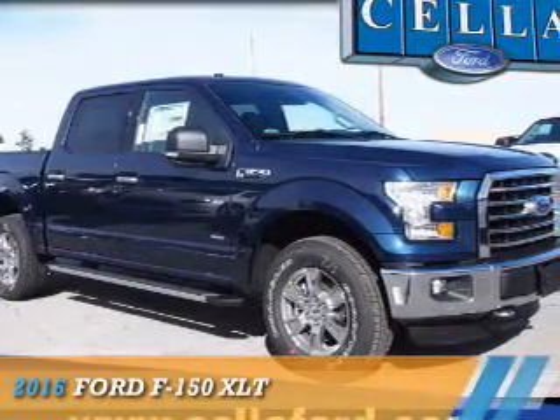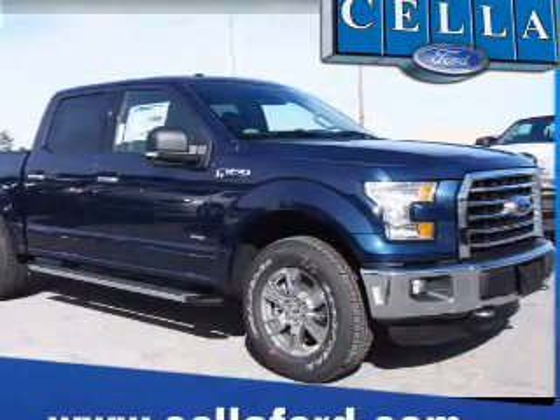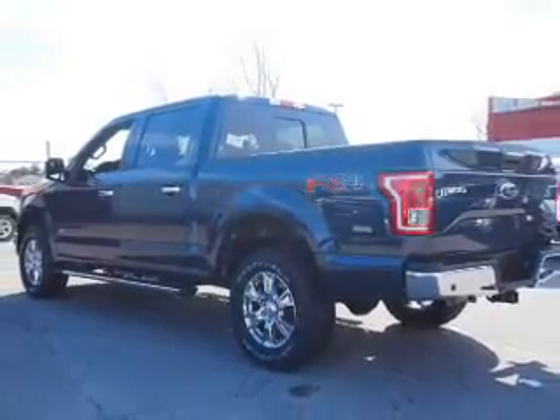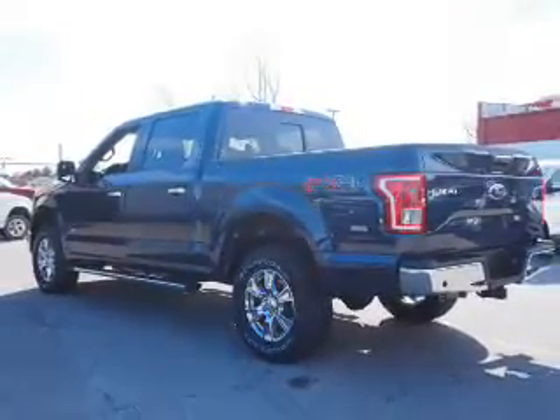Presenting the 2016 Ford F-150. It's powered by four-wheel drive, a 3.5-liter six-cylinder engine, and an automatic transmission.